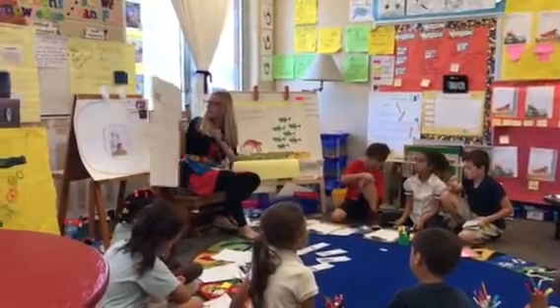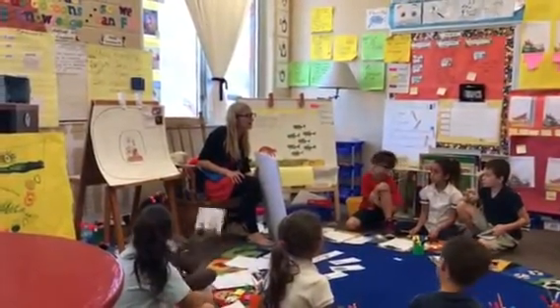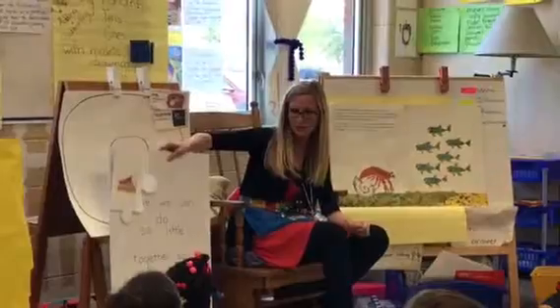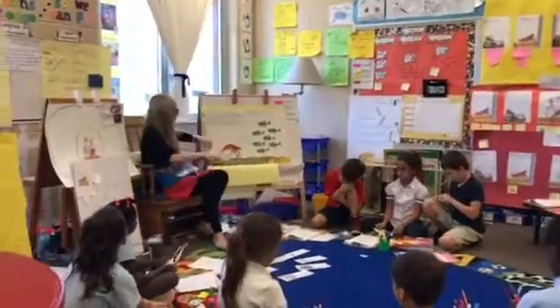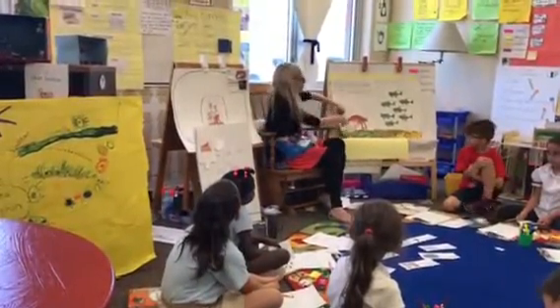He was frightened. And why was he frightened? Because he was afraid of what? That didn't say that — so what did you do? You inferred based on the word 'frightening' and the pictures. Good job.